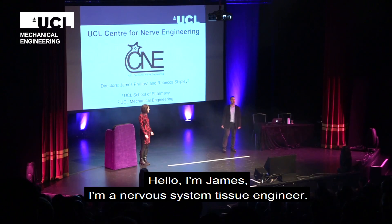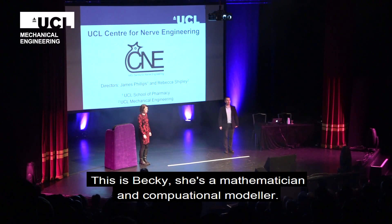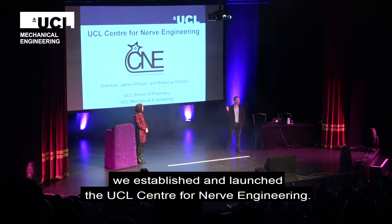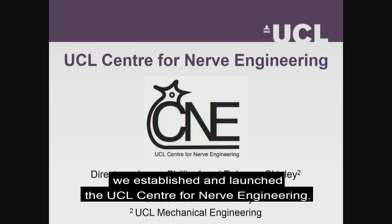Hello, I'm James. I'm a nervous system tissue engineer. This is Becky. She's a mathematician and a computational modeler. And last summer, together, we established and launched the UCL Center for Nerve Engineering.